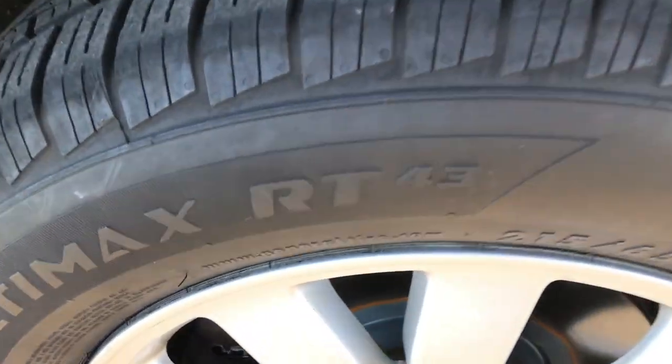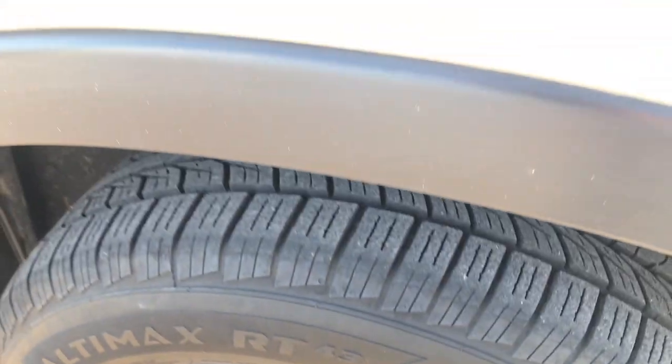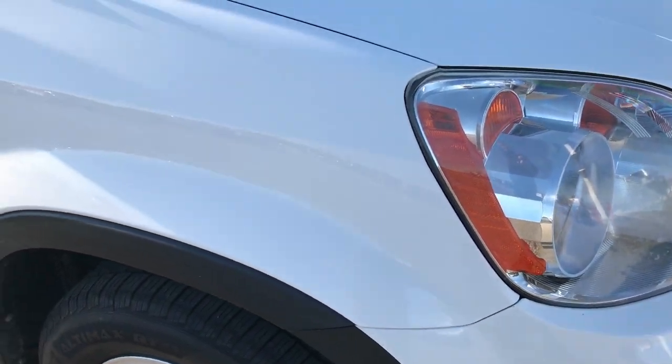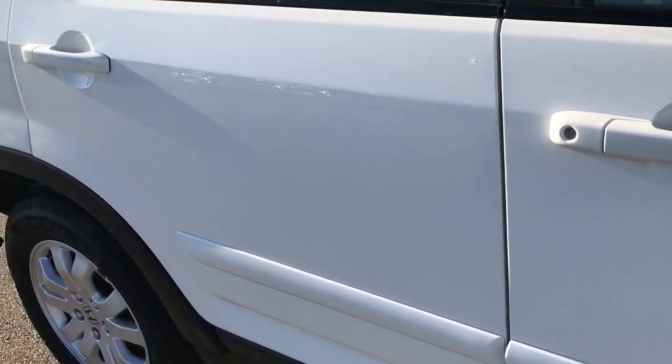The passenger side rim is in pretty nice condition as well, maybe one little scuff on there. As you go down this side of the vehicle you can see just how clean the body is, how reflective and glass-like that paint is.